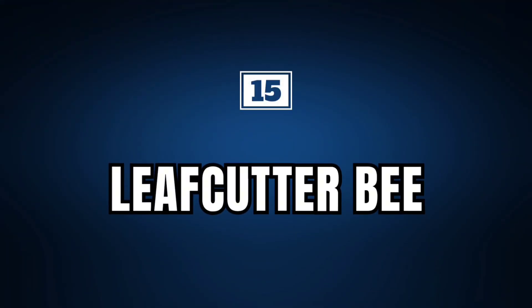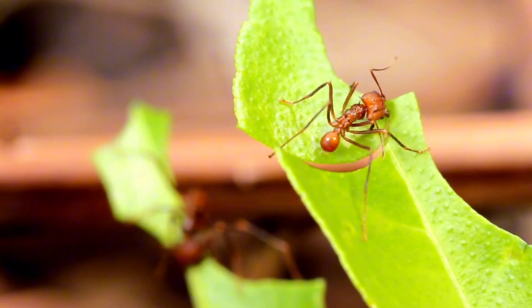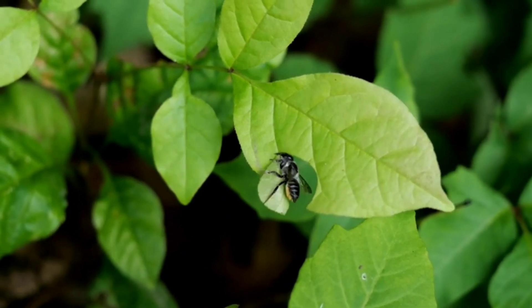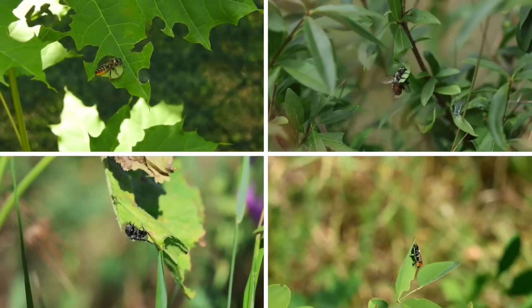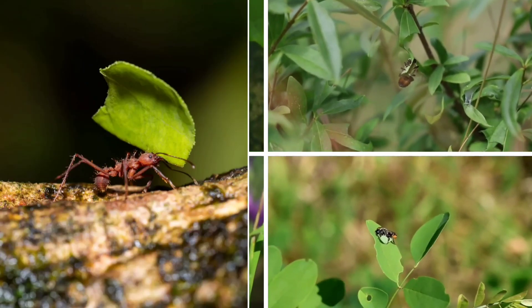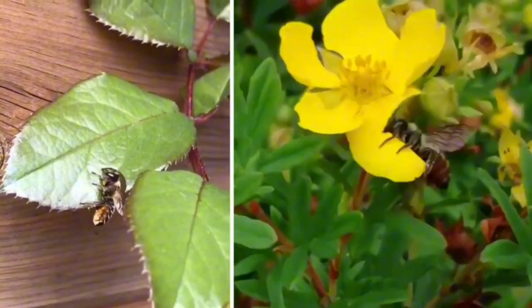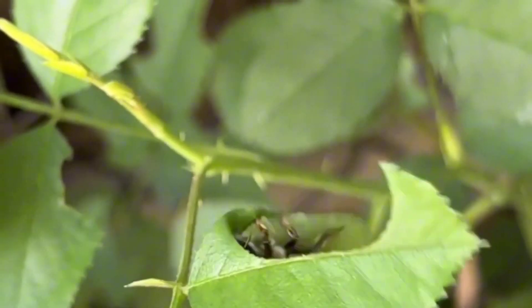Leafcutter Bee. You probably know about the famous leafcutter ants, which spend most of their time collecting leaves from plants for their survival. But would you believe there are bees that also carry out this leaf-cutting process in nature? Popularly known as leafcutter bees, these small insects carry out a process similar to that of leafcutter ants, but unlike ants, these bees don't use leaves to feed on, but rather to make their nests. These bees are solitary and are characterized by cutting out small pieces of leaves or petals to build their nests, and may nest in existing wooden cavities or dig burrows in the ground.